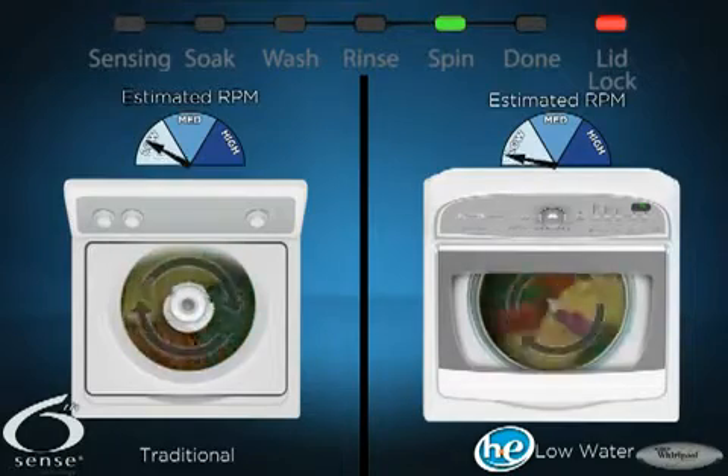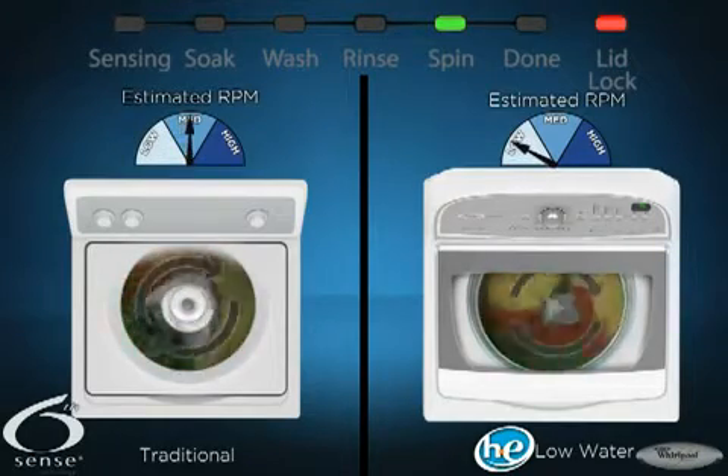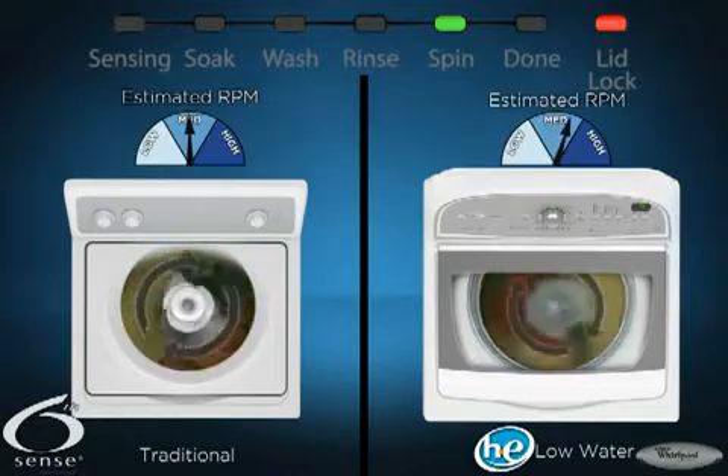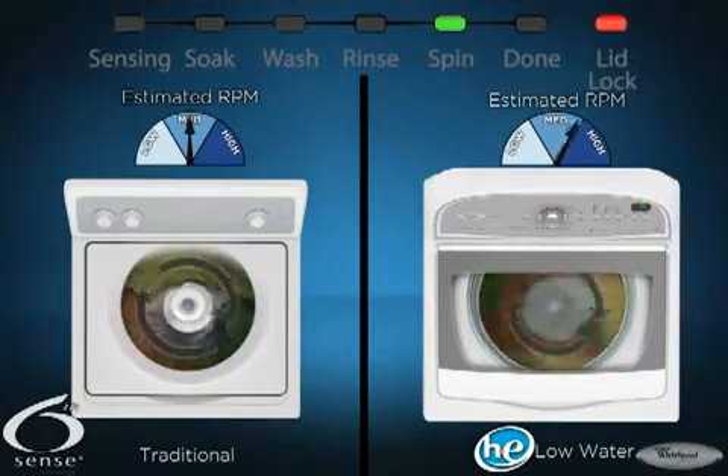Cabrio washers also help reduce the energy needed to dry the load. They spin at higher speeds and longer than traditional washers, removing more water from your clothes and shortening their drying time.